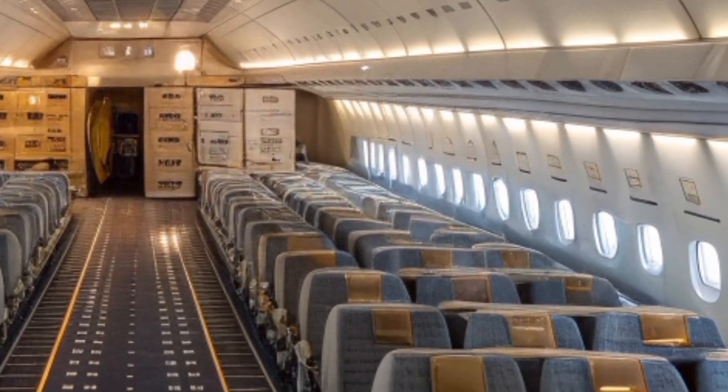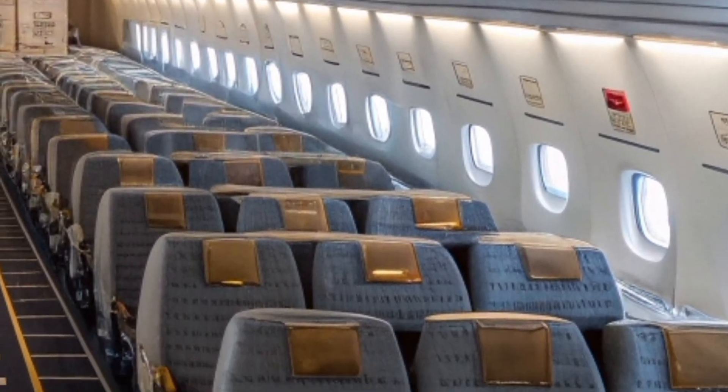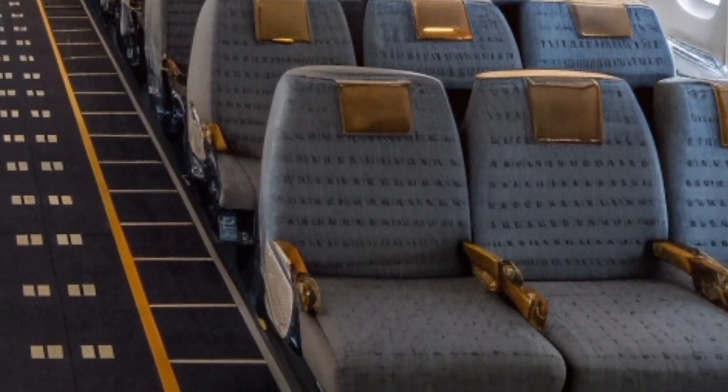humanitarian relief equipment, or oversized infrastructure parts, the aircraft stands as a reminder that some missions demand solutions far beyond conventional air transport.